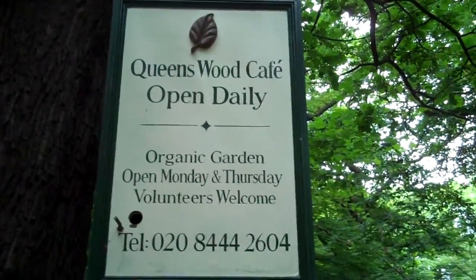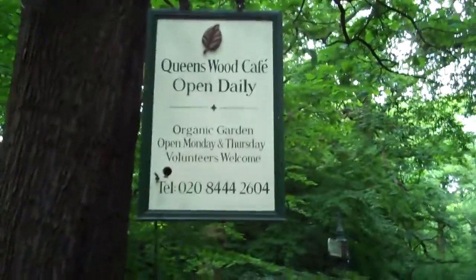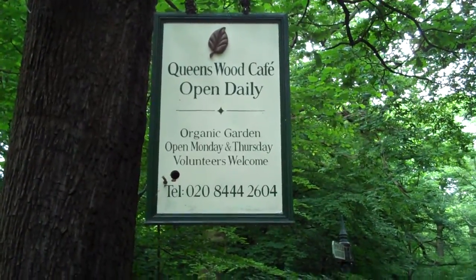Here we are in Queenswood, between Highgate and Muswell Hill, and we're going to have a quick tour around the organic garden with Lucy. Hello, I'm Lucy and I coordinate the volunteers. We come here on a Monday and Thursday and do gardening, and we enjoy the fruits of our labours by taking home red currants, potatoes and herbs in season.